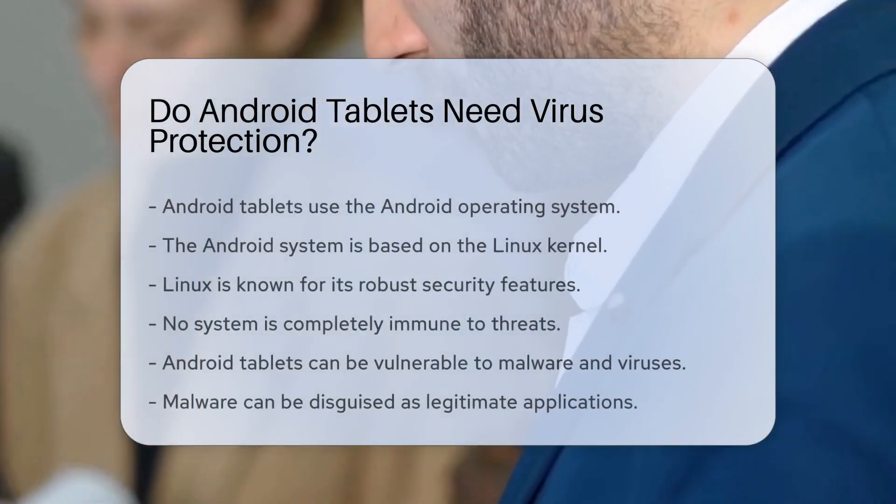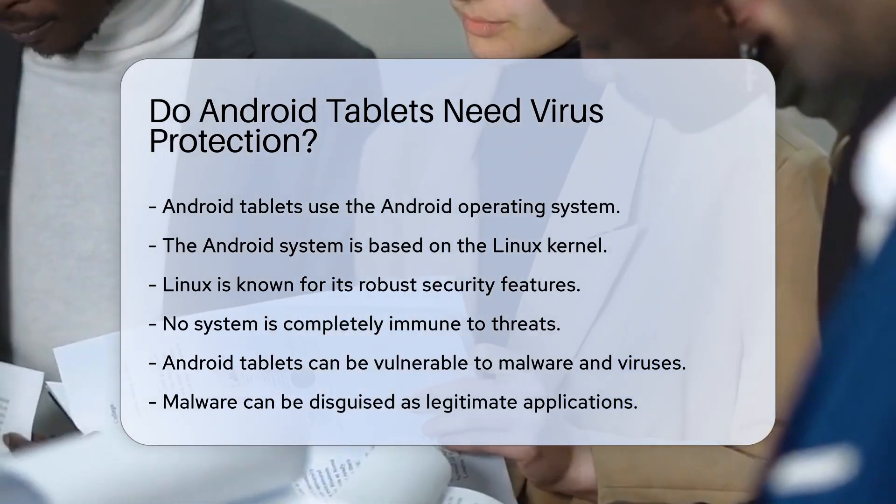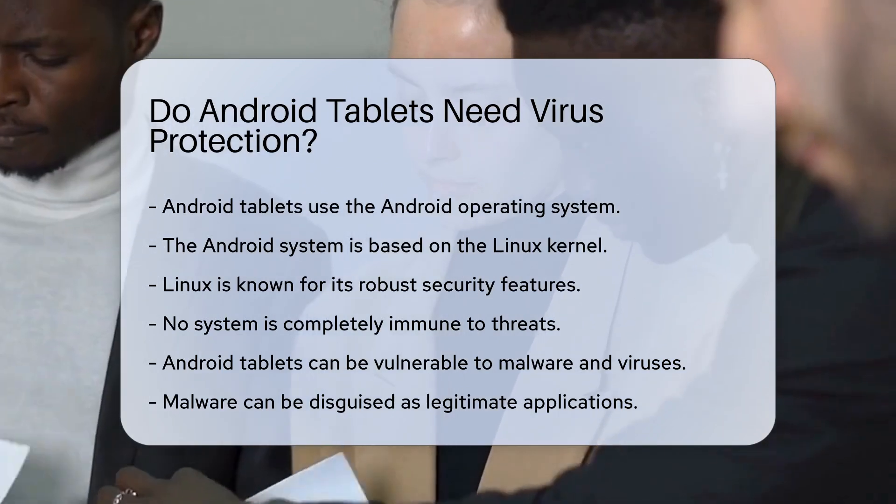Android tablets operate using the Android operating system. This system is based on the Linux kernel. Linux is known for its robust security features. However, no system is completely immune to threats.